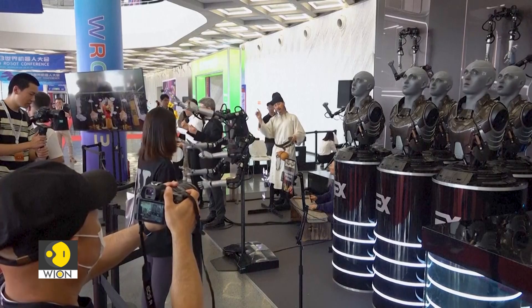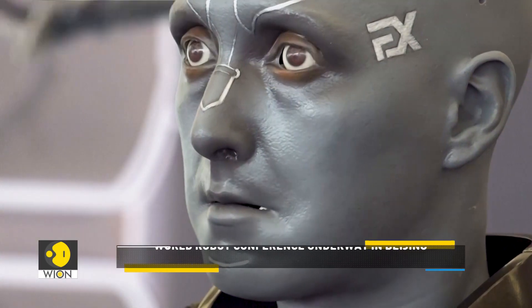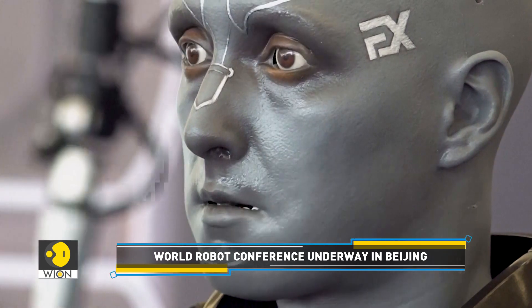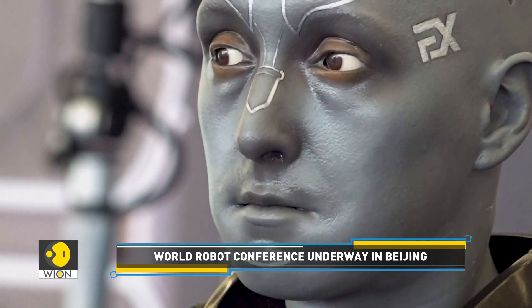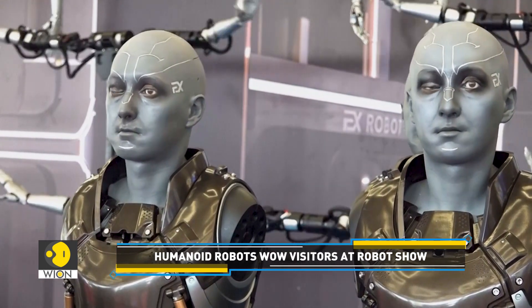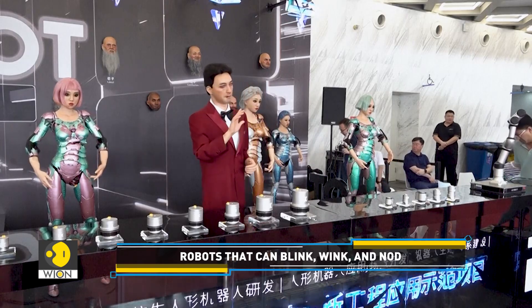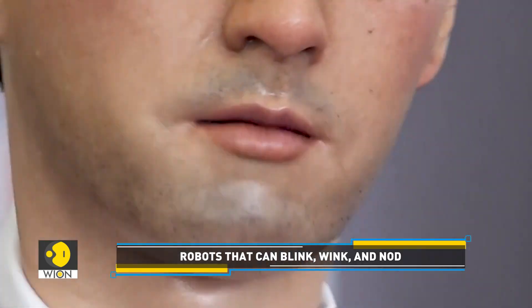Look at these humanoid robots displayed by X-Robots. They are becoming more lifelike and can pull just as many facial expressions as humans. These machines can copy blinking, winking, and head nodding. These bots even have human-like skin and joints that allow flexible movements.